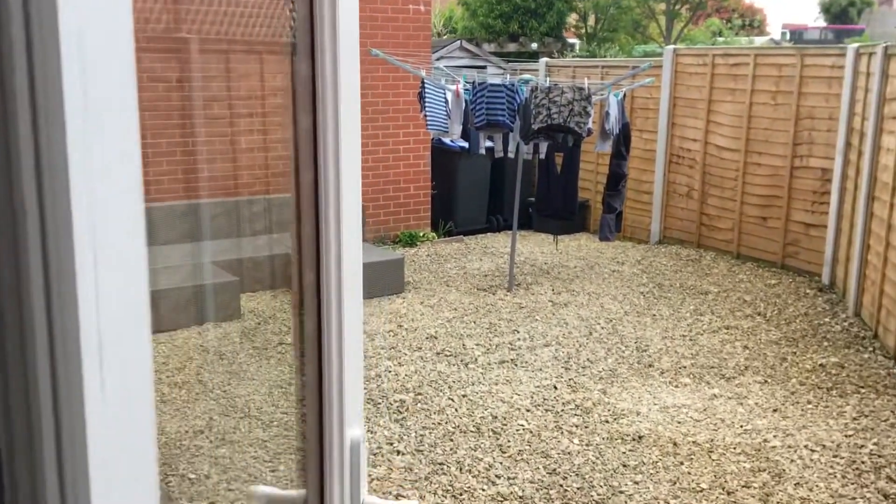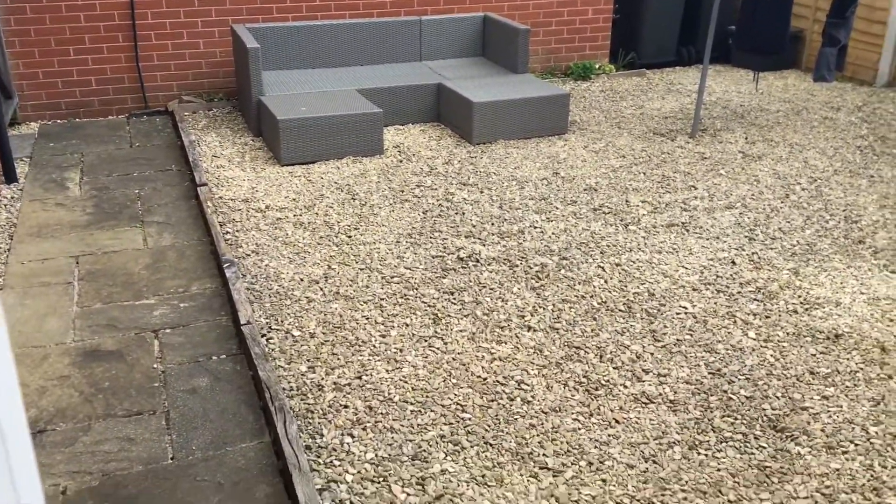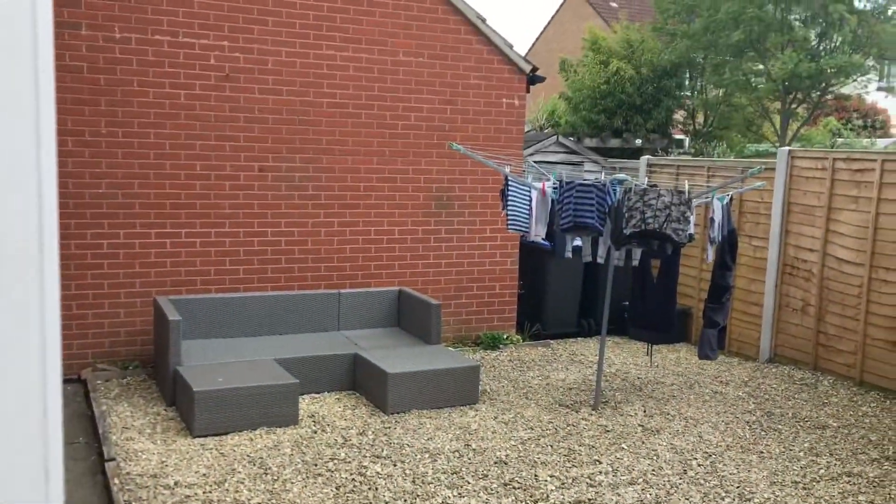Let's have a look out here in the garden. It's a low-maintenance garden with space to just sit out there and enjoy the sunshine. There's a small patio area, and then you've got the garage there as well.